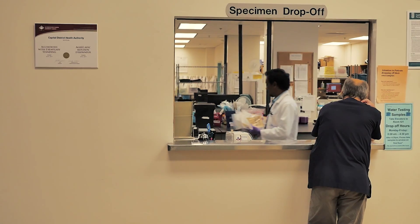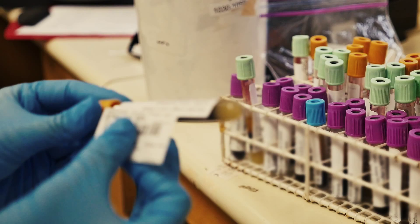The beginning part won't change — the samples will be delivered to our first floor and they will be entered into our laboratory information system.